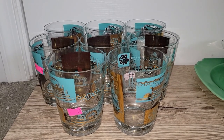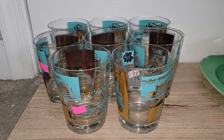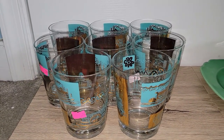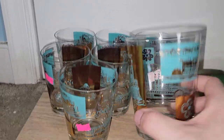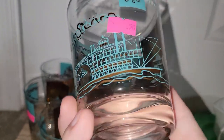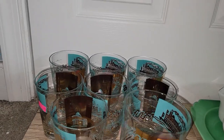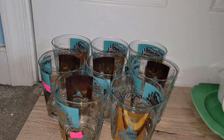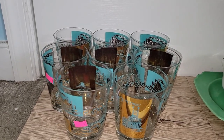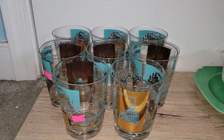Since the next peddler mall is right next to a Salvation Army, I decided to go ahead and check out what was there. I got eight of these Southern Comfort glasses — I think they're made by Libby. In total I spent four dollars for them. I looked them up in store to see what they were going for, and a set of eight sold for $55, and these are all in very good condition. So I was really happy to grab those.